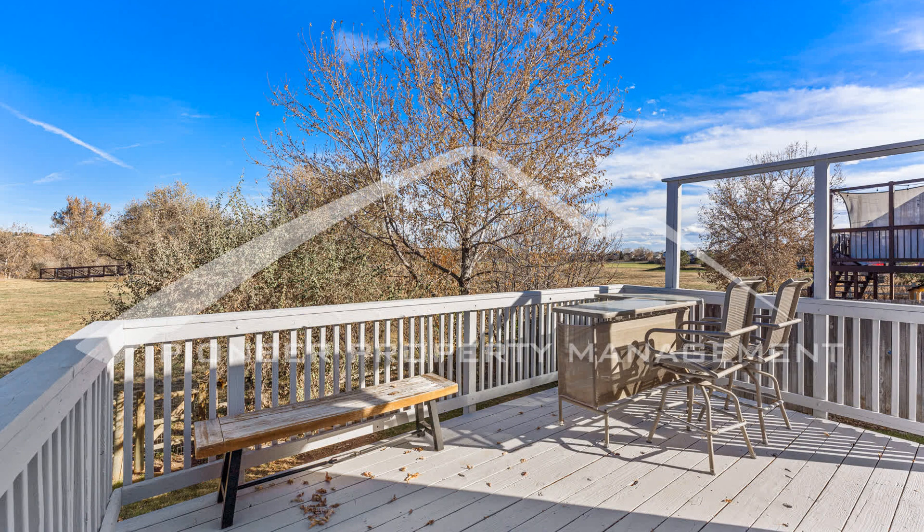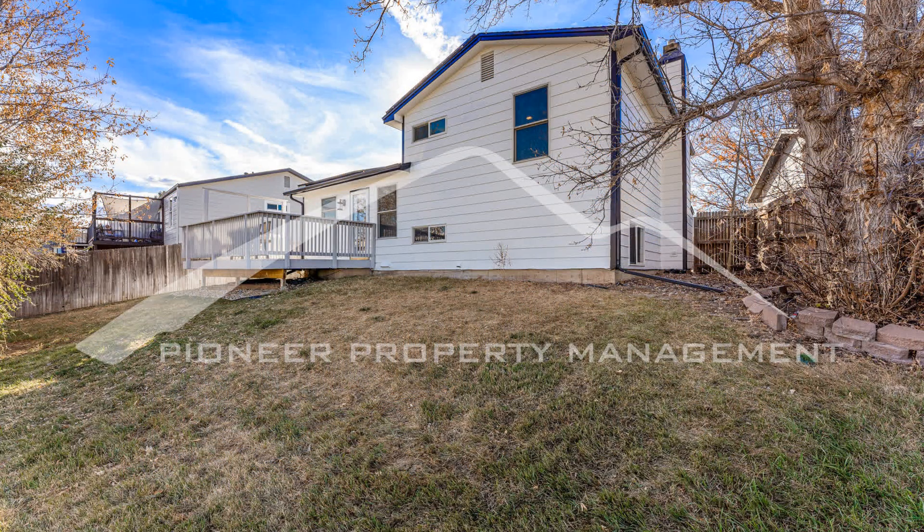Only 20 minutes from Cherry Creek State Park, which has sailing, fishing, a dog park, camping, horseback riding, a swim beach, and other outdoor activities.